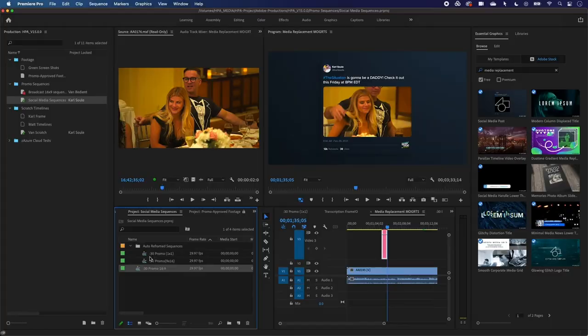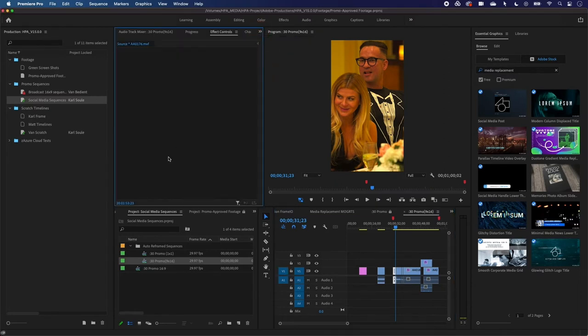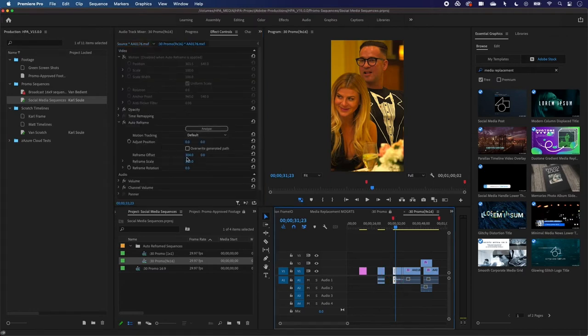Auto reframe makes it much simpler — it's powered by Adobe Sensei, using AI to determine the region of interest in the frame and automatically doing pan and scan motions to keep that area in frame. If at any point you want to make changes, if it doesn't do a good job, you can simply go into the effect controls and use an offset to move or change things around. It's one of those cases where the AI does most of the heavy lifting but you can finesse it as much as needed.